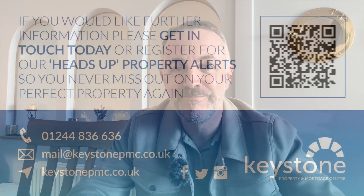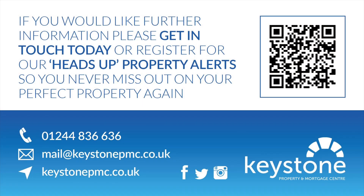So if you're interested, make sure you register for Heads Up Property Alerts — the link will be below. You're going to need to do that before you actually view, so you might as well do that today. And if you need any mortgage advice, give our office a ring and we can have somebody talking to you within the hour. Thanks very much for watching — see you soon. Thank you.